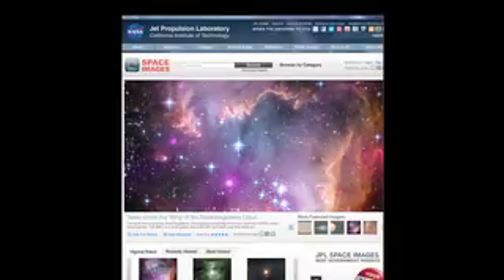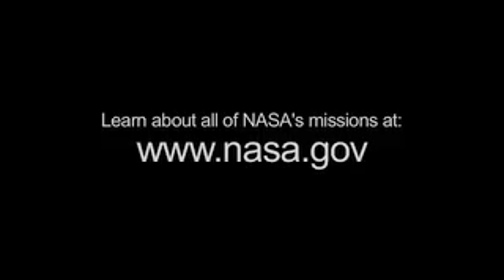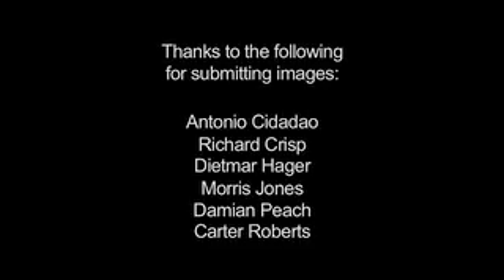You can see a collection of space images taken by NASA telescopes at www.jpl.nasa.gov/spaceimages, and you can learn about all of NASA's missions at www.nasa.gov. That's all for this month. I'm Jane Houston Jones.